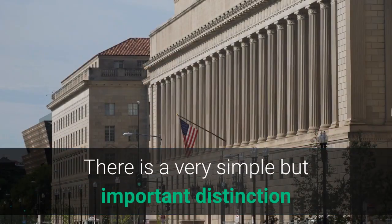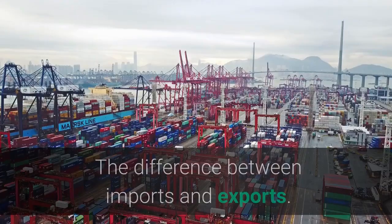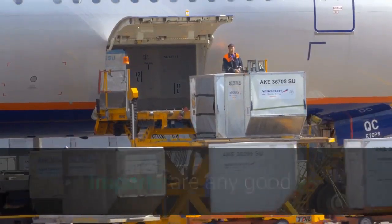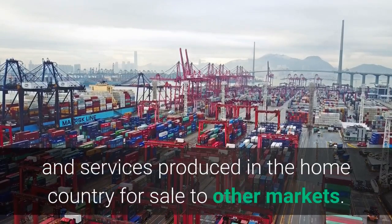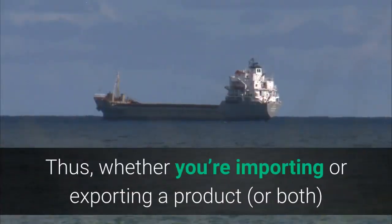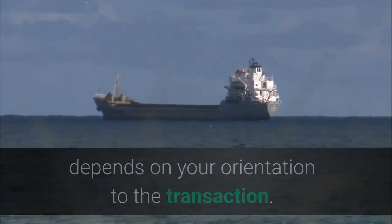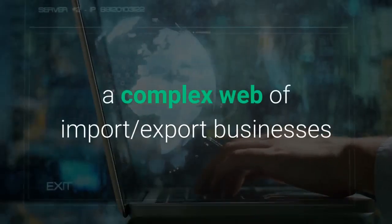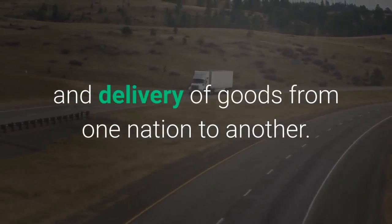There is a very simple but important distinction that trips up high school students and functioning adults alike — the difference between imports and exports. Imports are any good or service brought in from one country to another, while exports are goods and services produced in the home country for sale to other markets. Thus, whether you're importing or exporting a product, or both, depends on your orientation to the transaction. The modern system of international trade is a complex web of import-export businesses that handle the sale, distribution, and delivery of goods from one nation to another.